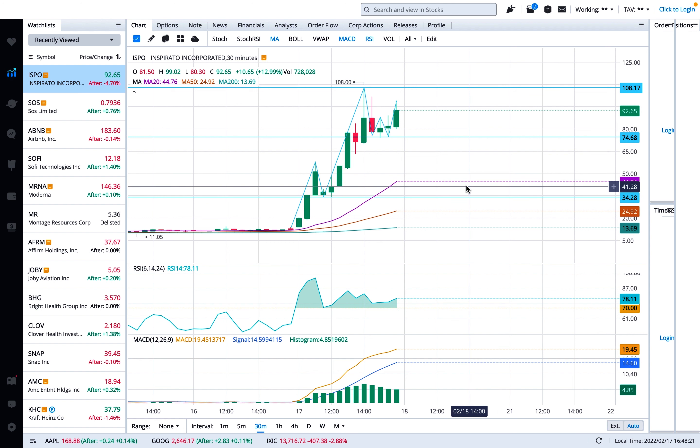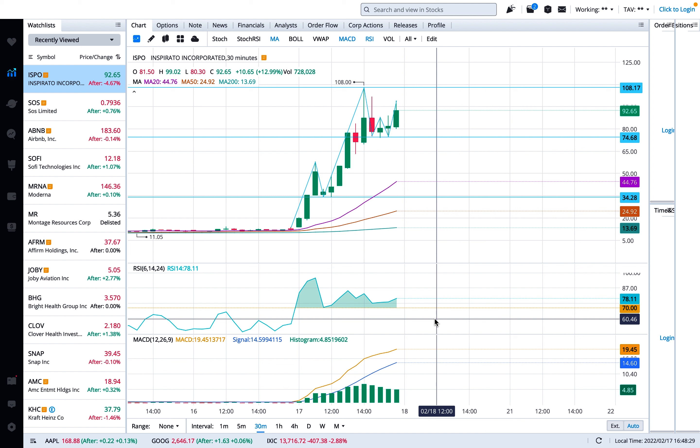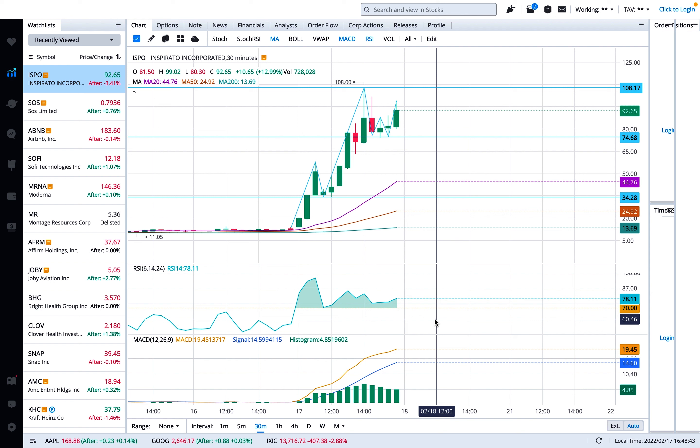If it hits $34, you could get it anywhere between $74 and $34 and it should go back up and hit that resistance again. That was my quick review on this new stock — I just wanted to bring it to your attention. If you enjoyed the video and found it informative, please hit the like button and subscribe to the channel. I'll be making more videos like this, coming up with analysis on where to get in and get out. See you guys later.